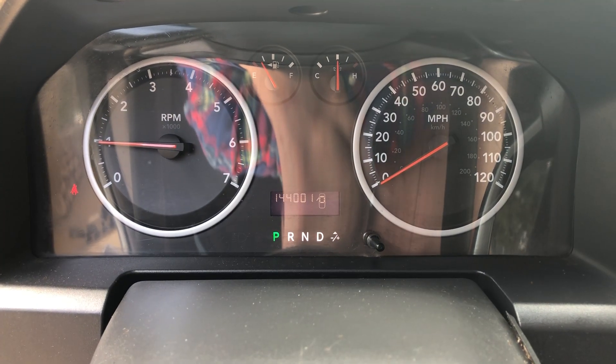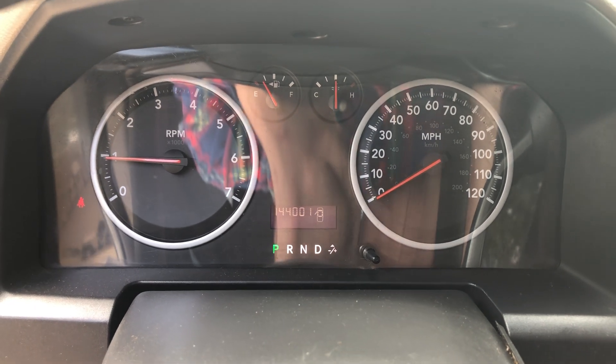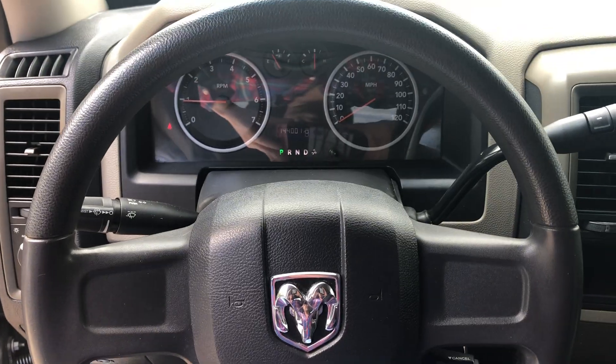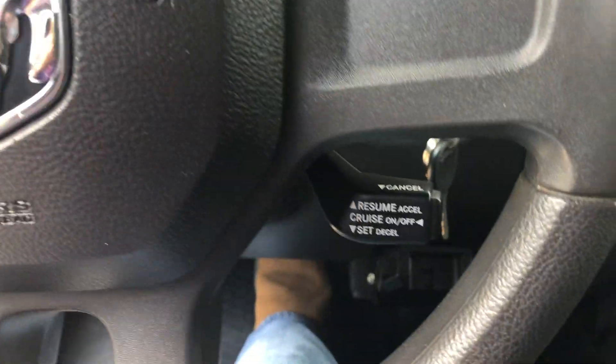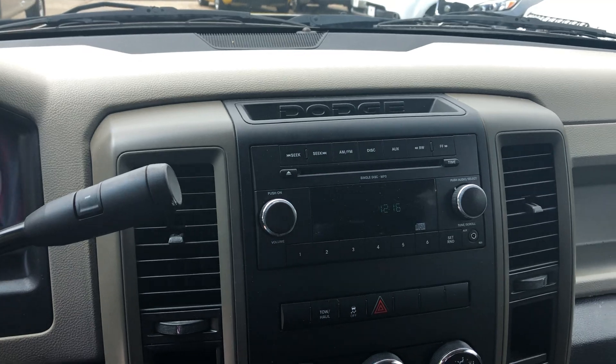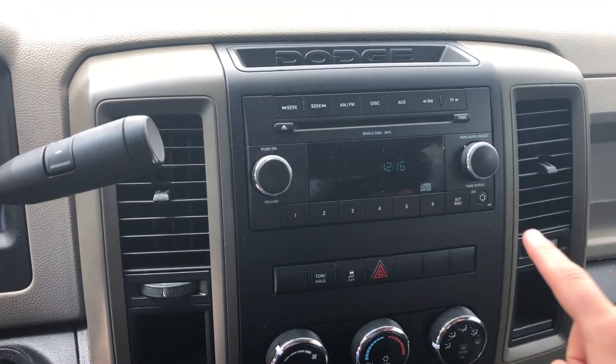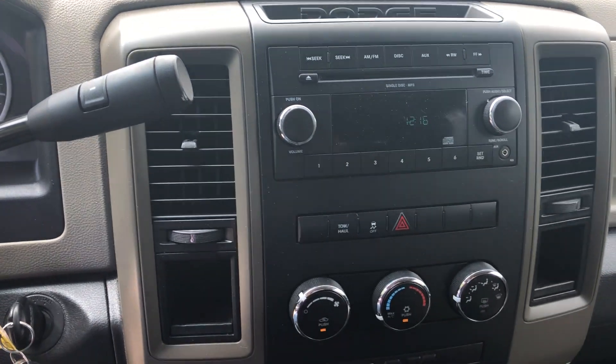Got about 144,000 miles on it. No check engine lights. It's got your cruise control right there. Just your basic stereo, but it does have a hookup for an aux cooler.